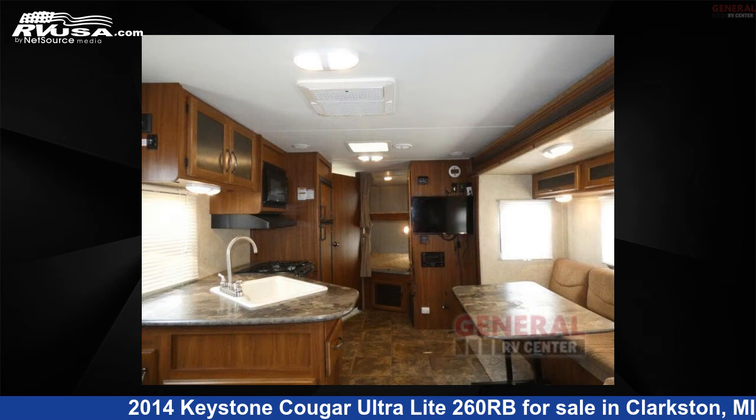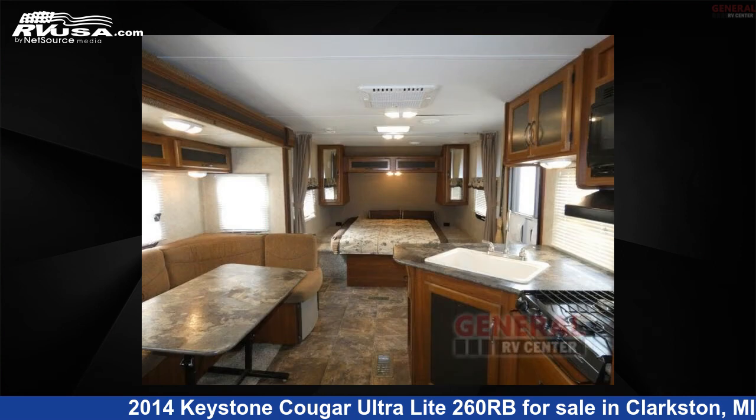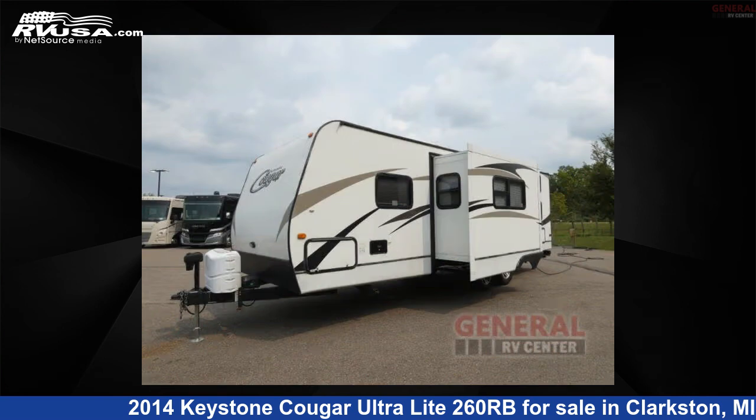This used Keystone is 29 feet 0 inches in length and features one slide-out, sleeps seven, and 43 gallons fresh water capacity. The floor plan layout of this travel trailer features a bunkhouse, front bedroom, and two entry and exit doors.